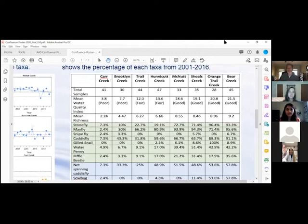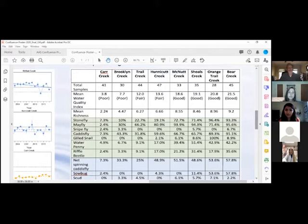Certain creeks — if you scroll down, for instance, Orange Trail Creek — we always find gill snails there, which is pretty amazing, but we rarely find them anywhere else in the area. That creek has had its own issues at times, for one main reason which was a hog farm on the University of Georgia that used to overflow nutrients into it, but overall it still has good water quality according to the Adopt-A-Stream scoring.